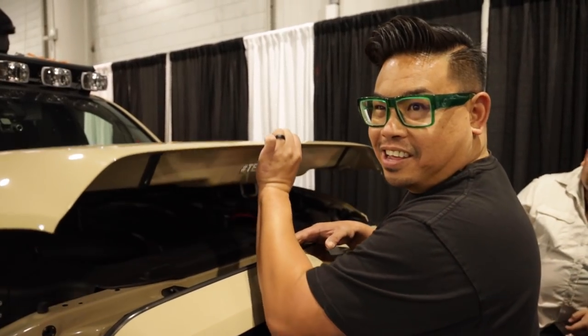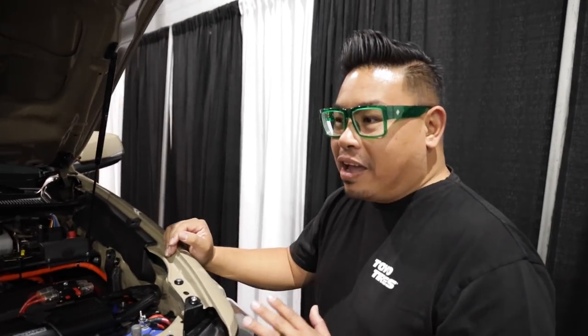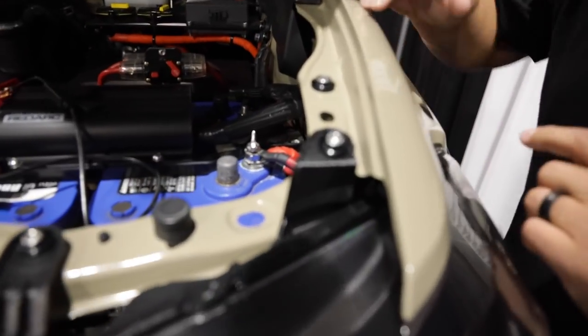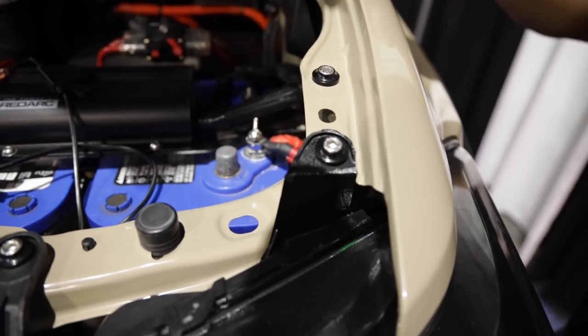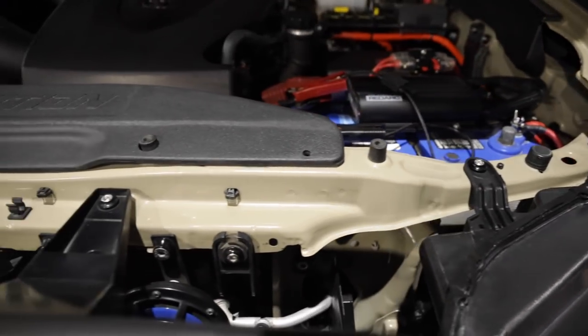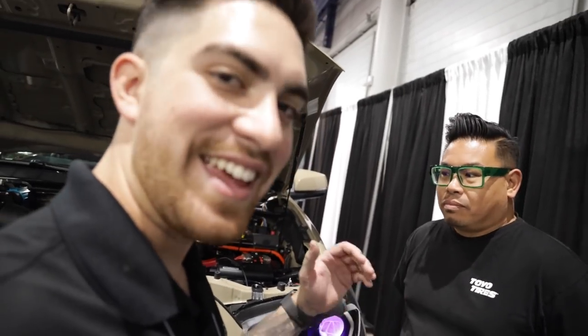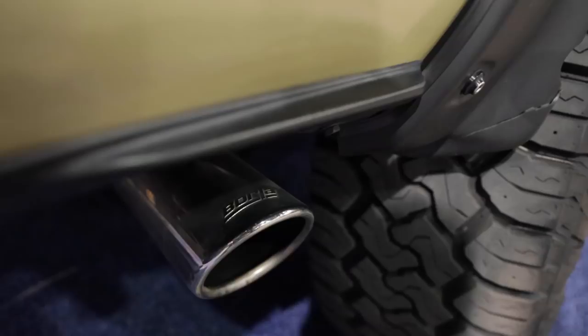The hood is propped up with Redline Tuning hood struts. One little detail a lot of people don't notice: I'm a stickler about the tiniest details. I want to limit the number of tools needed to work on this truck, so Downstar Hardware makes really cool beauty washers with stainless steel Allen bolts. There are 5mm Allen bolts throughout this entire vehicle — holding the fenders, the headlights, the radiator, all the way down to the transmission cooler. Everything on this vehicle has been upgraded to Downstar Hardware.